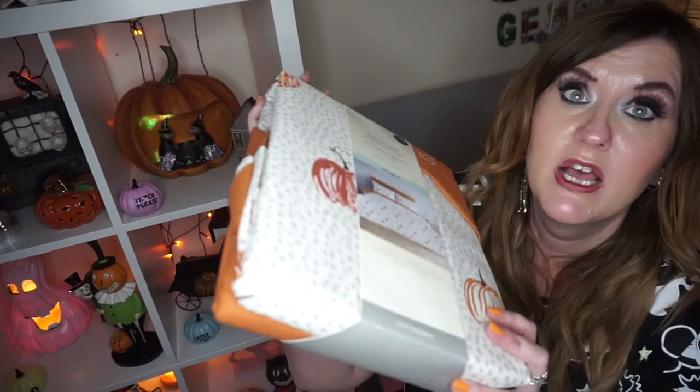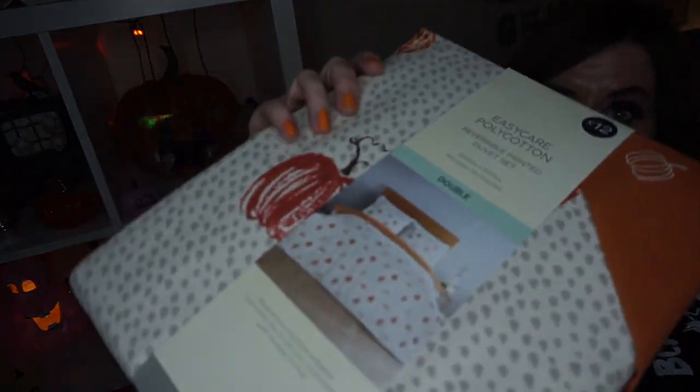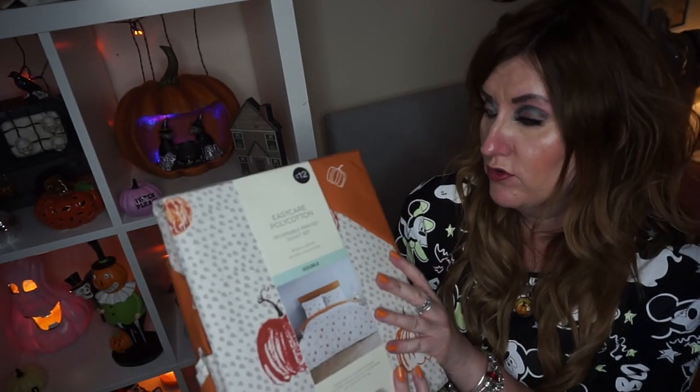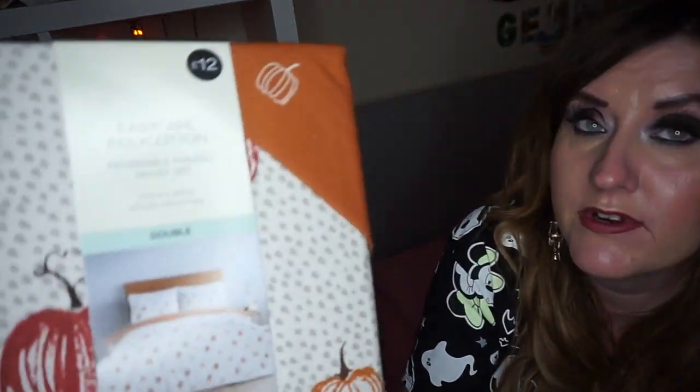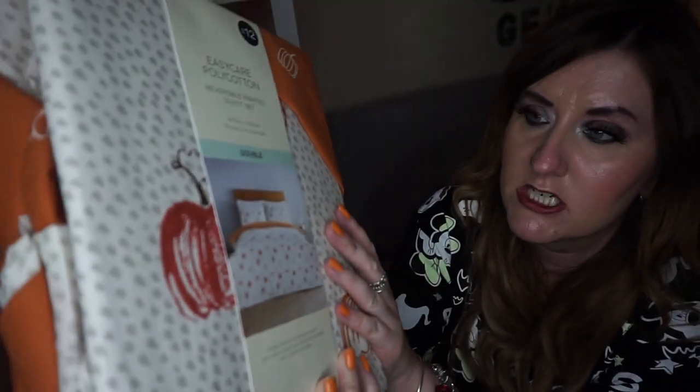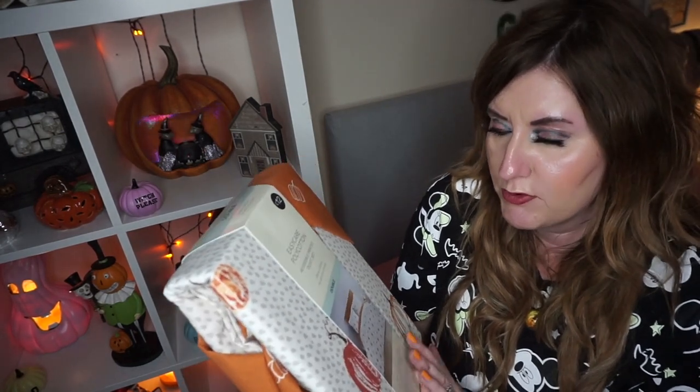I was really excited to find this because I haven't got any pumpkin bedding. I usually have a Sugar Skull one that I got from Asda a good few years ago, so I thought it was time to treat myself to some new bedding. This one is really cute — it's pumpkins. It's from Matalan, not somewhere I would normally shop for bedding. I normally go to Asda. But it's this nice pumpkin colour, the top's white, and I think it's reversible. It says it's Easy Care Poly Cotton Reversible Printed Duvet Set. This one's for a double bed.